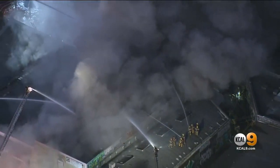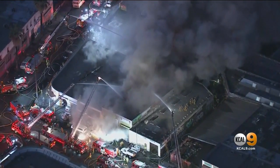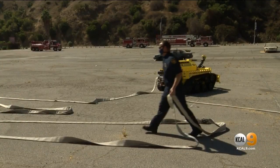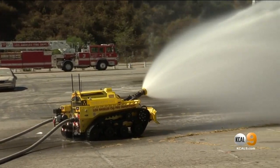These large fires sometimes cause us to back out our firefighters because we're concerned about the potential for a building collapse. So the utilization of the RS3 will, number one, enhance firefighter safety. It will enable us to sustain a long-term interior aggressive fire attack, which will result in faster extinguishment.